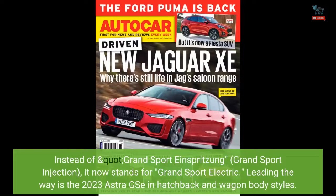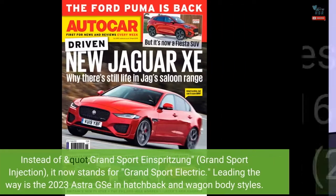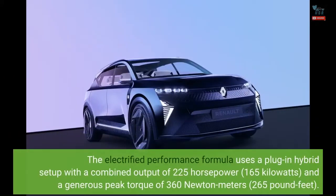Leading the way is the 2023 Astra GSE in hatchback and wagon body styles. The electrified performance formula uses a plug-in hybrid setup with a combined output of 225 horsepower (165 kilowatts) and a generous peak torque of 360 newton meters (265 pound-feet).